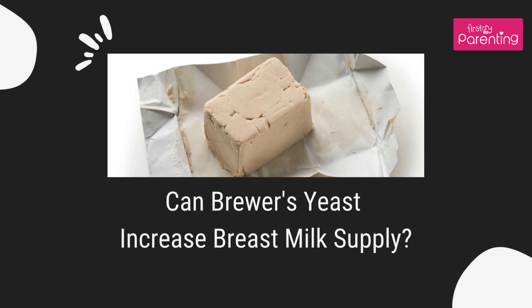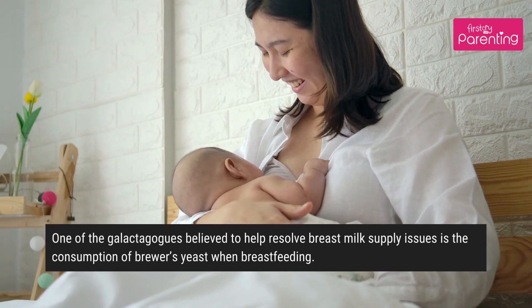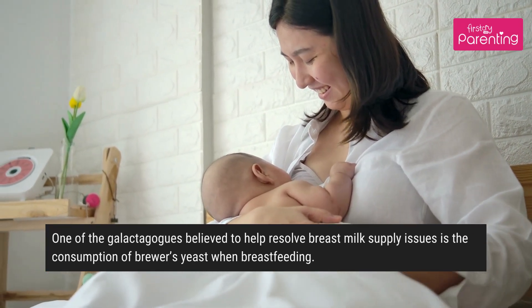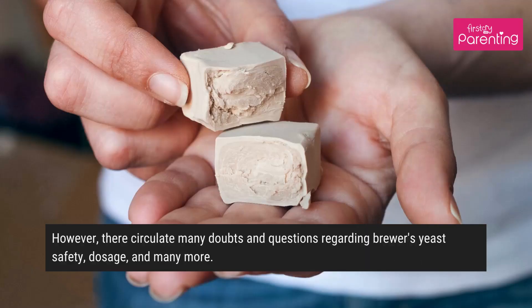Can brewers yeast increase breast milk supply? One of the galactogogues believed to help resolve breast milk supply issues is the consumption of brewers yeast when breastfeeding. However, there circulate many doubts and questions regarding brewers yeast safety, dosage, and many more.